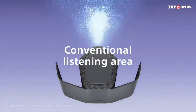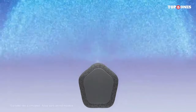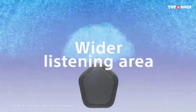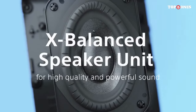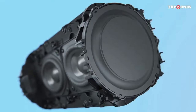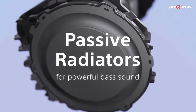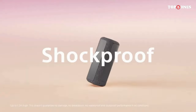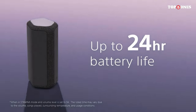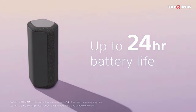The most important aspect of any speaker is the sound quality, and the SRS-XC300 does not disappoint. Thanks to Sony's expertise in audio technology, this speaker delivers crisp highs, rich mids, and deep, punchy bass. Whether you're listening to your favorite tunes, watching movies, or even playing games, the sound reproduction is excellent, creating an immersive audio experience that fills the room.